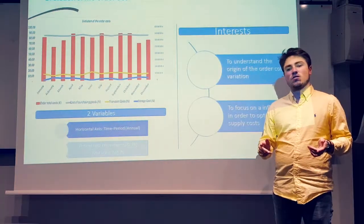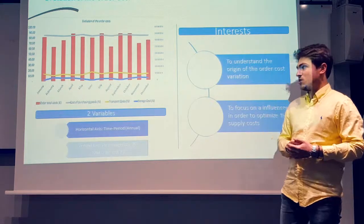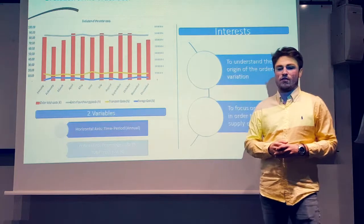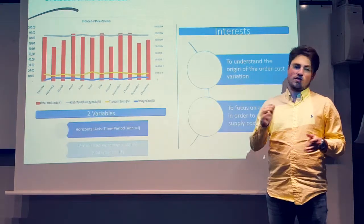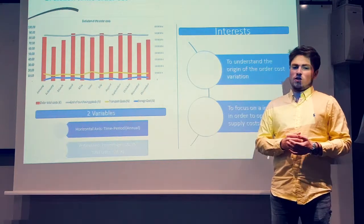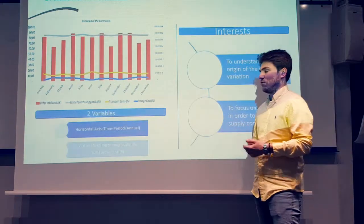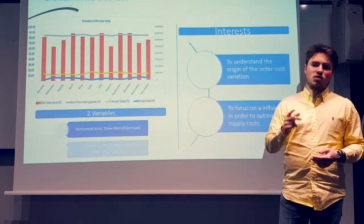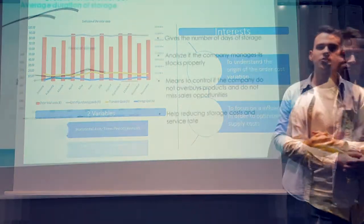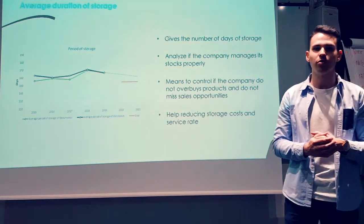This indicator is really complementary with the second indicator — the evolution of the transport cost — which Sandy will explain. If you want to have more details concerning the transport cost, you can use this second indicator. The average duration of storage is a great indicator to provide insight on whether or not the company is managing its stocks properly.